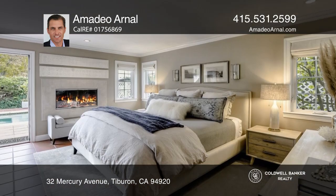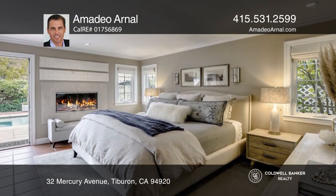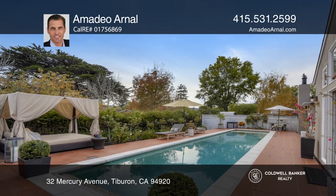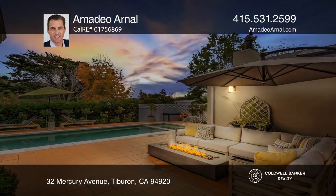Other home features include ceiling speakers, three fireplaces, skylights, and more. Relax in the private fenced yard filled with camellias, roses, and lots of fruit trees.